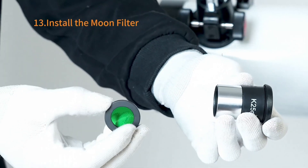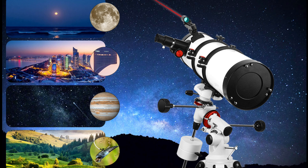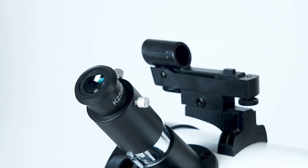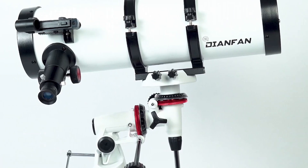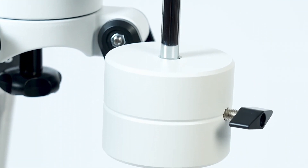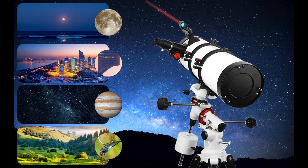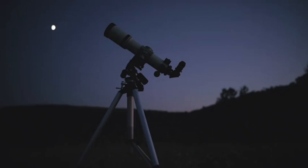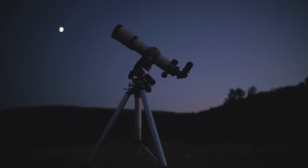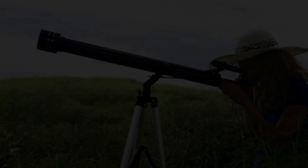There you have it, 5 budget-friendly telescopes that make astrophotography accessible to everyone. Remember, these telescopes are even more affordable during the upcoming Black Friday sales, so don't miss out. I've added links to these telescopes in the description below, be sure to check them out. If you're looking for more telescope reviews or astrophotography tips, visit our website for in-depth guides — the link's in the description. Don't forget to subscribe to our channel for more stargazing content; your support helps us create videos like this.